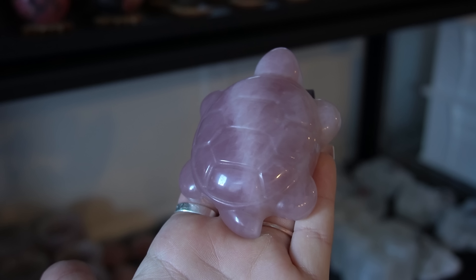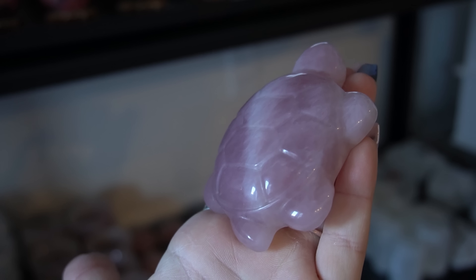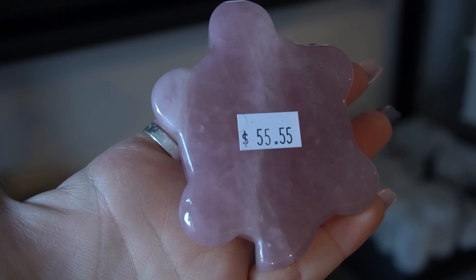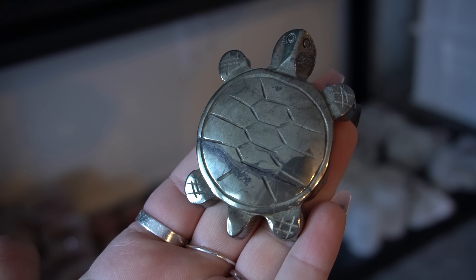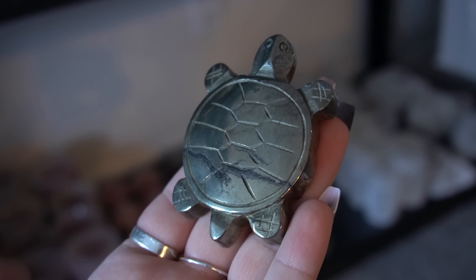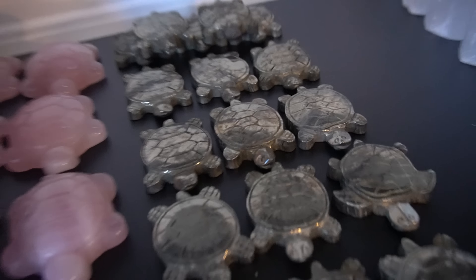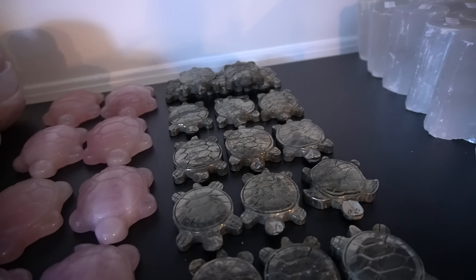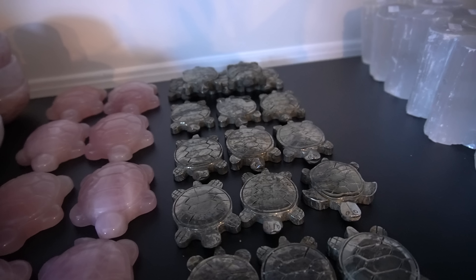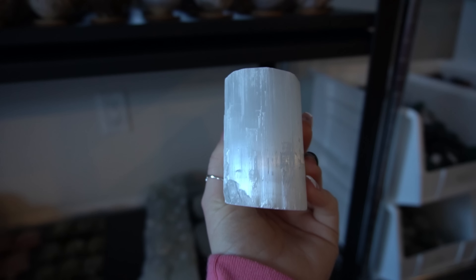We have these adorable little rose quartz turtles — they are so cute, they're chunky, they're really deep pink. These guys are $55 Canadian. Next to those we have some pyrite turtles as well — these are $33. They are solid pyrite. We did reduce the price because some of them are not the quality I was looking for — some of the guys in the back are a little rusty. So we reduced the price of all of them so that the higher quality ones you get a score on, and the lower quality ones you're getting exactly what you're paying for.